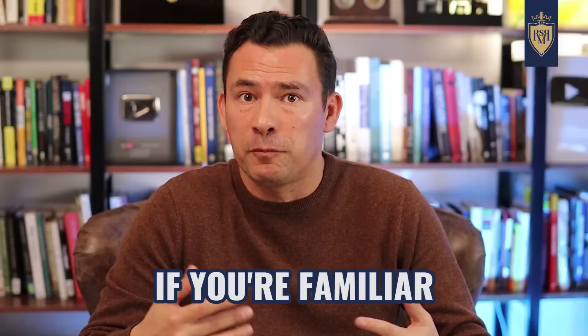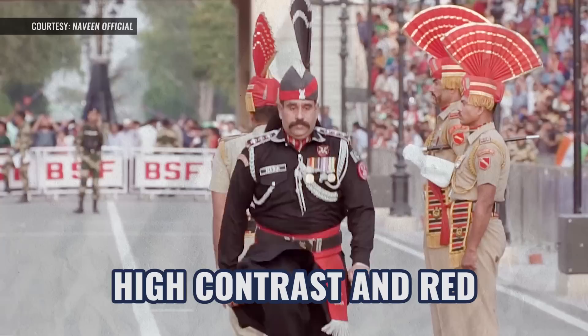Black is one of the most aggressive, intimidating colors out there, and they match this with red. High contrast red signals to people authority, power, strength. This is definitely a power suit.